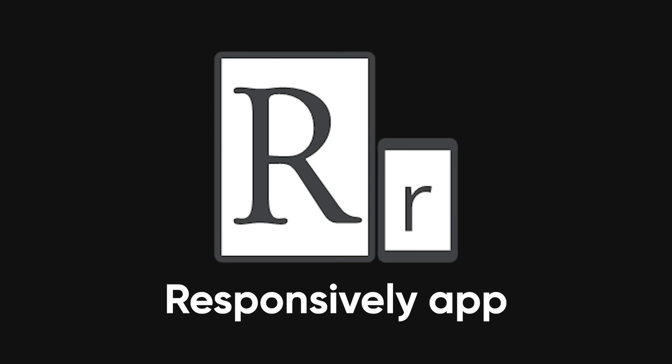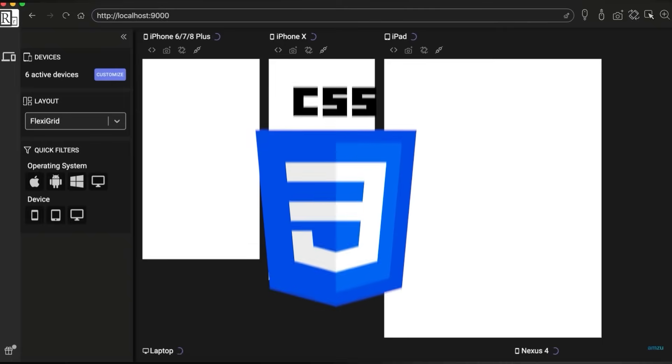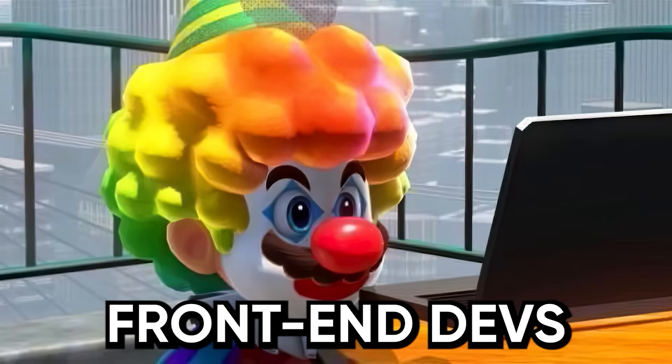Next up, Responsively App. Instead of resizing your browser 50 times to test responsiveness, run your site in Responsively and see desktop, tablet, and phone versions update simultaneously. Make a CSS tweak on one viewport and watch it ripple across every device. For front-end devs who test layouts manually, this is a huge time saver.